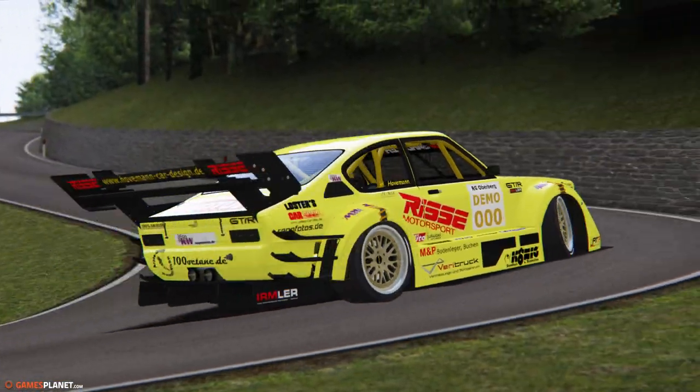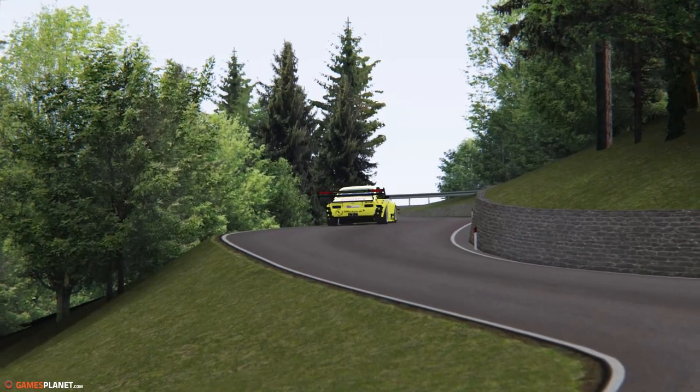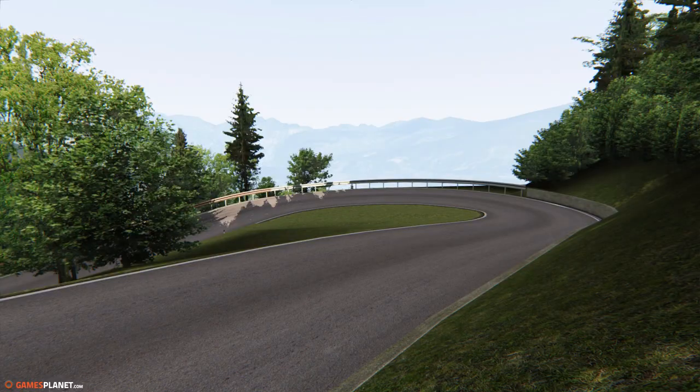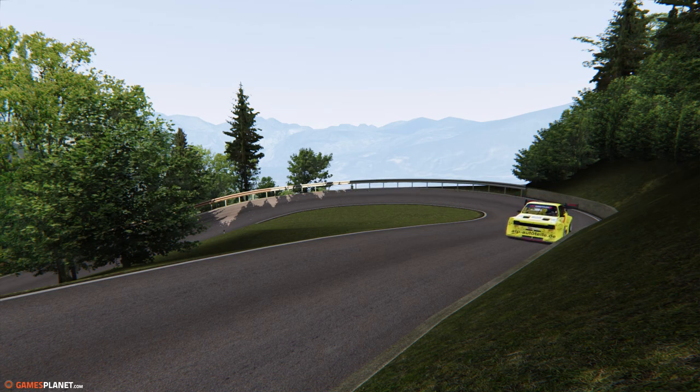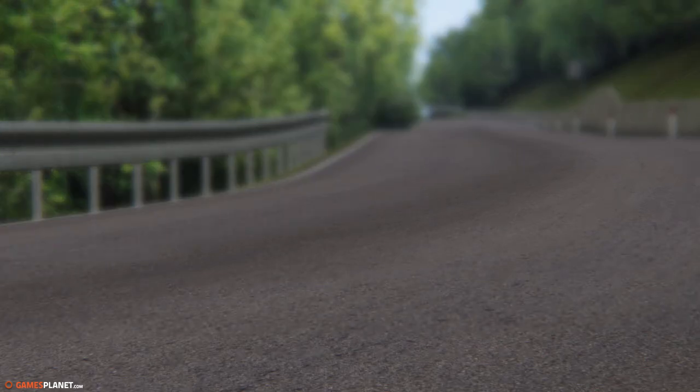C'est 750 chevaux qui vous attendent pour un poids de 785 kg, donc un rapport puissance-poids quasiment de 1. Une vitesse de pointe de 220 km/h. Malheureusement, on n'aura pas trop la possibilité d'exploiter la puissance de ce bolide qui pourrait également être testé sur le Nordschleife. Vraiment typé VLN, ce genre de préparation.